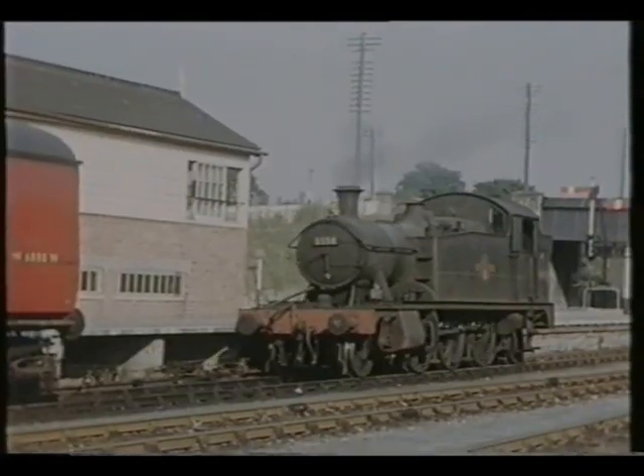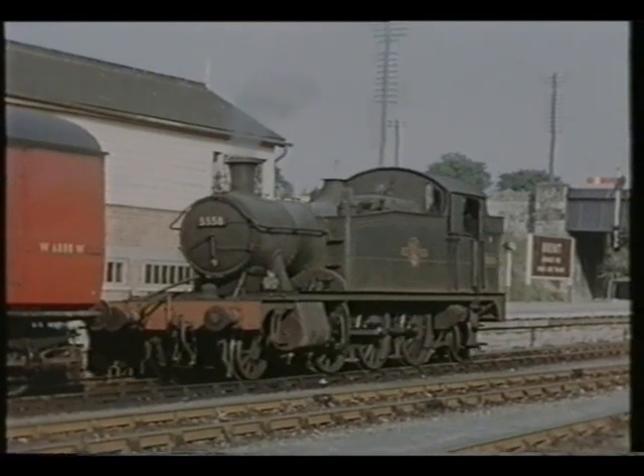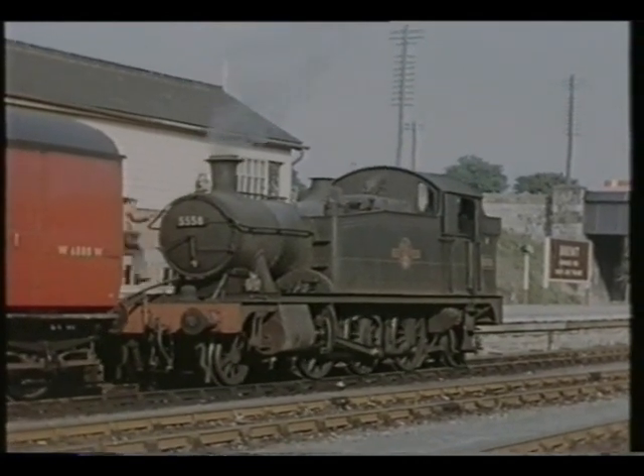The branch connected with the main line at Brent and we open with a view of number 5558, which has just come up from the coast with the train and is running round.